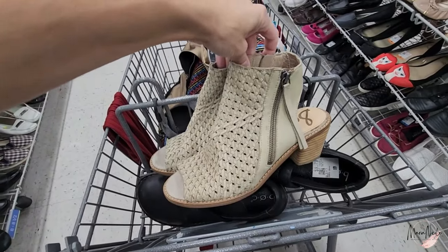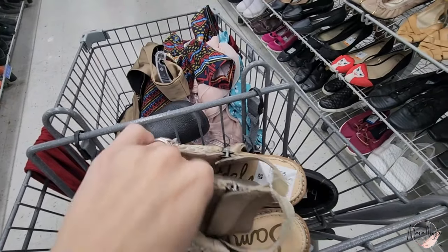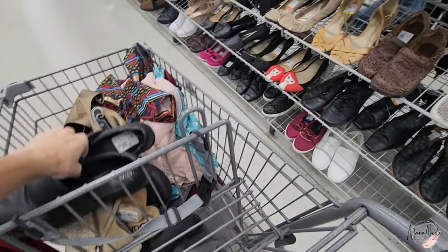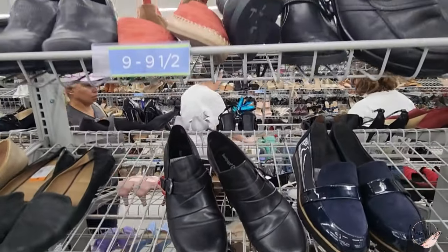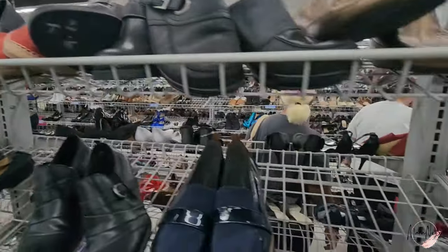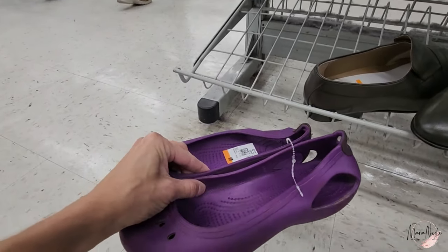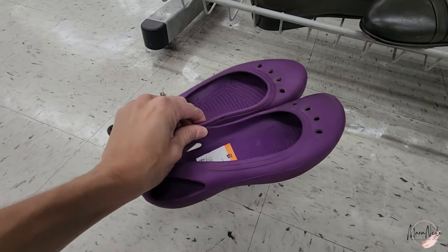I also found Sam Edelman shoes — really cute for fall transition, they are leather, and they were silver tags, going to be $4. I also found BOC — I've sold this kind of style from BOC quite a bit, and those were also a silver tag, 50% off. I didn't come home with a ton of shoes, but I did end up with about one bag. I also grabbed some cute little Crocs — I'll throw them in the wash, they'll clean up really nicely, and they were only marked at $4. I've sold this style before.